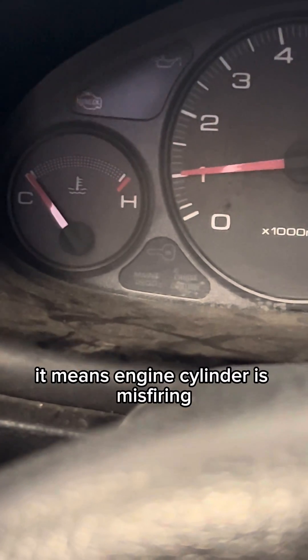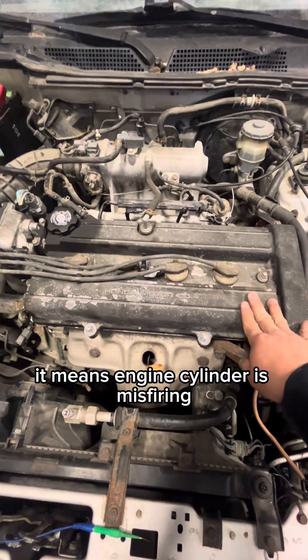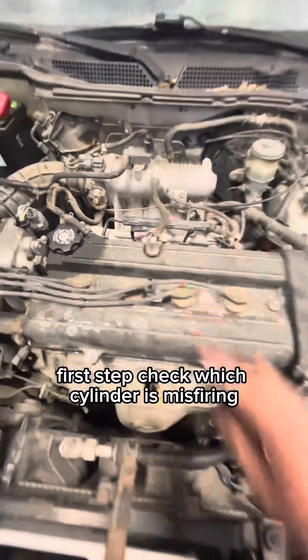Flashing check engine light? It means the engine cylinder is misfiring. First step: check which cylinder is misfiring.